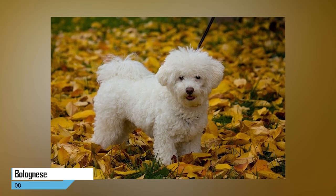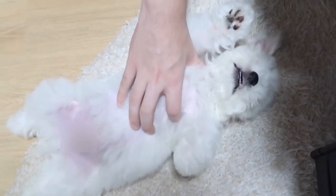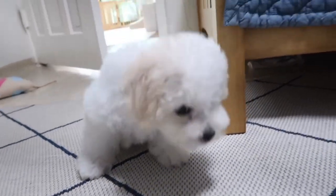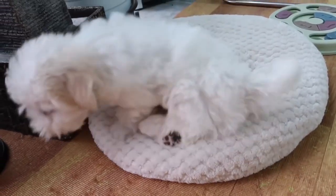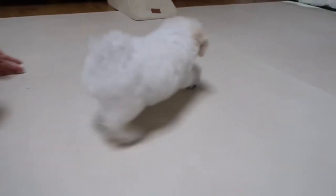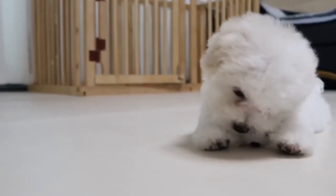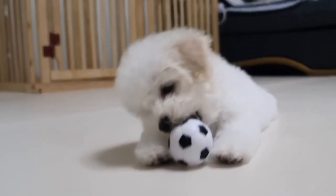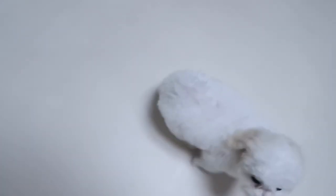8. The Bolognese. No, a pasta dish did not make its way onto this list. The Bolognese is a fluffy breed that doesn't shed or leave behind dander. Even if it looks like a small cloud of fuzz, the Bolognese is often described as a laid-back and playful dog. But don't doubt its loyalty — this breed is devoted to its family in a way that is unusual even for dogs. It stands between 10 and 12 inches in height and weighs between 5.5 and 9 pounds. Be aware though, the Bolognese is one of the rarest dog breeds.